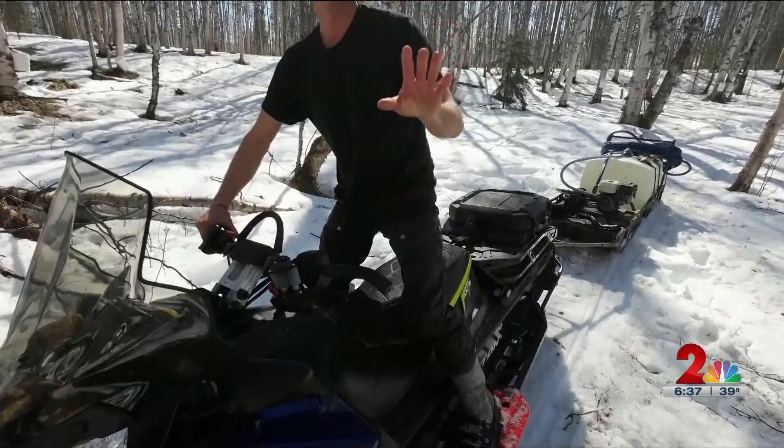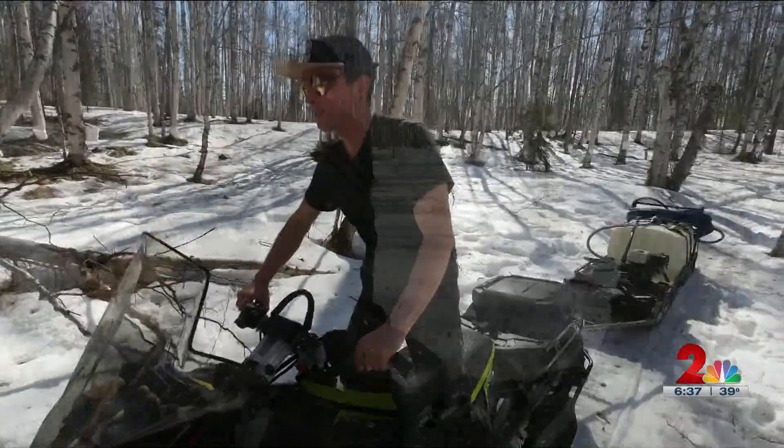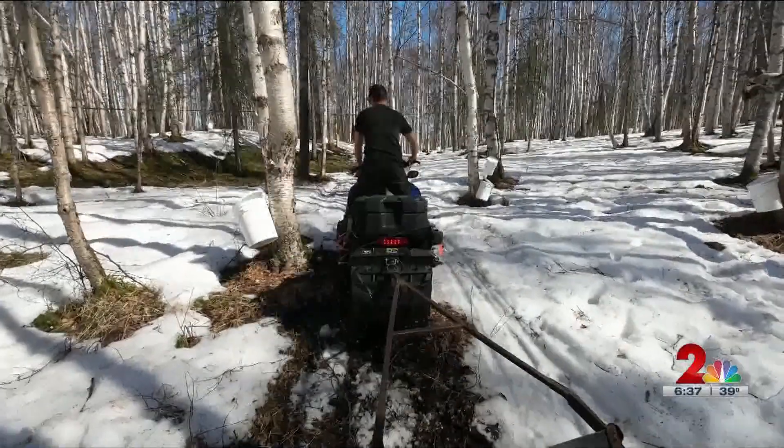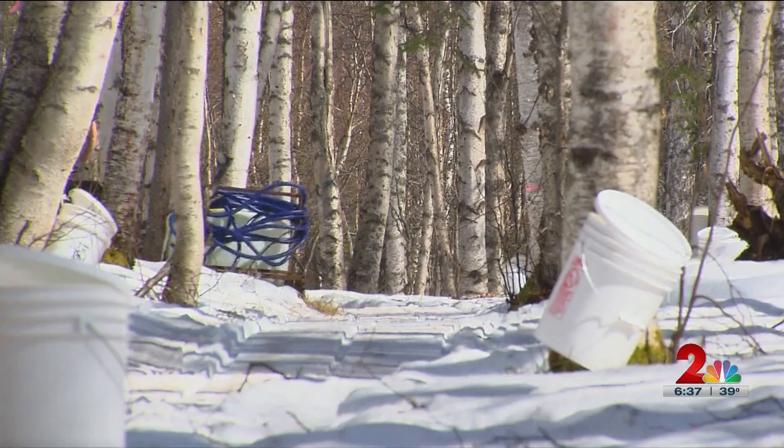His tank was almost too full — almost too much of a good thing. We then needed to catch up with Dulcie so she could show us the next step of the birch syrup process.